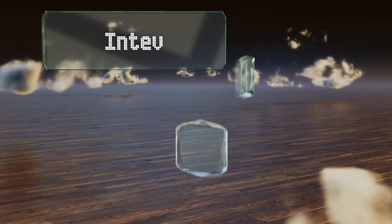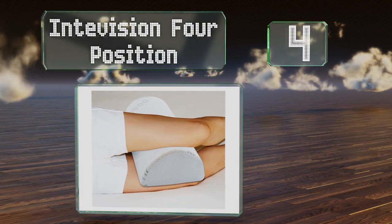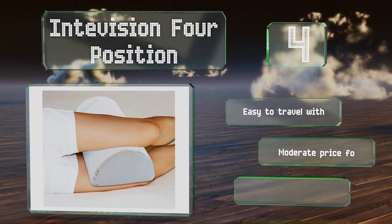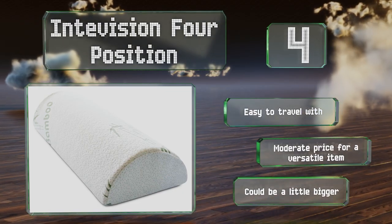At number 4, the Intervision 4 position can be used between the legs or ankles, under the knees, or resting behind your neck or the lumbar region of your lower back. The zip-on bamboo case is smooth to the touch and removable. It's easy to travel with and comes in at a moderate price for a versatile item, though it could be a little bigger.